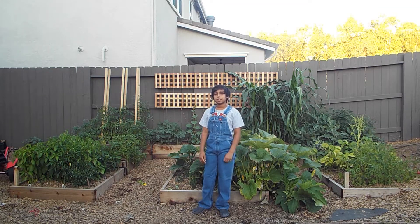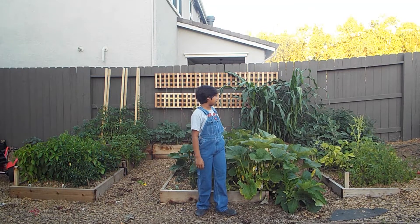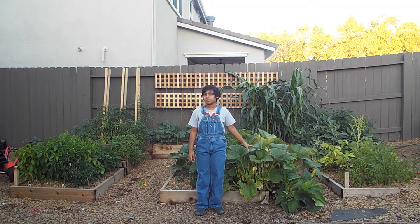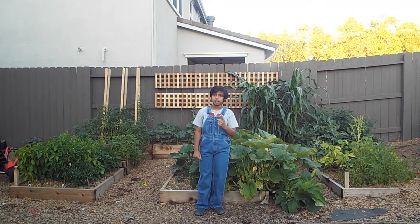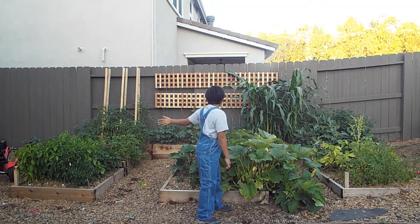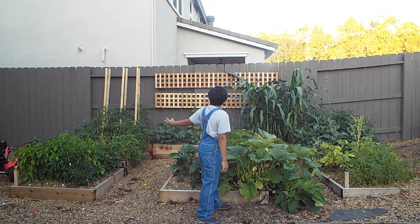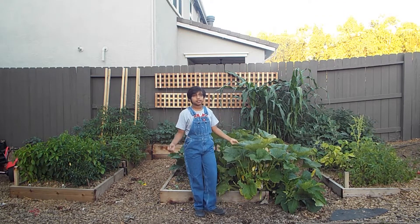Hello guys, today I'm going to be giving you guys a tour of our garden and it's more like an update video to our last tour. So first, let's start with raised bed 1 and then go to 2, 3, 4, 5, and 6. I'm going to go over all of the raised beds and I hope you guys enjoy.